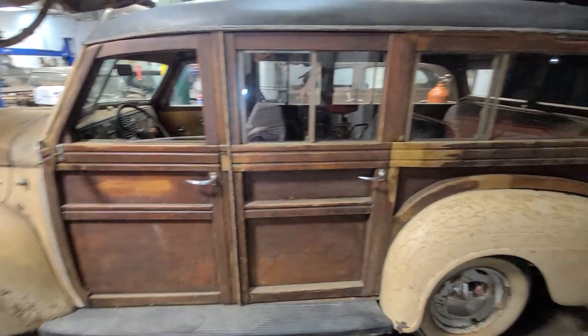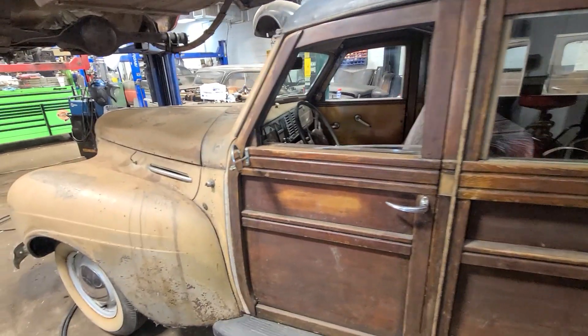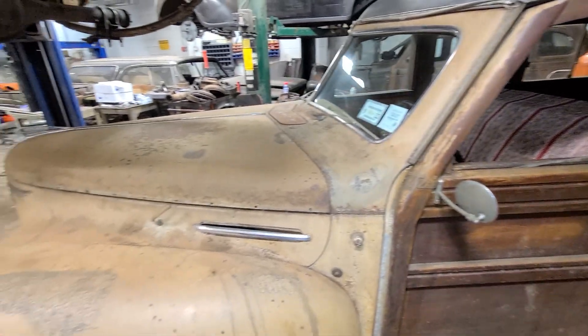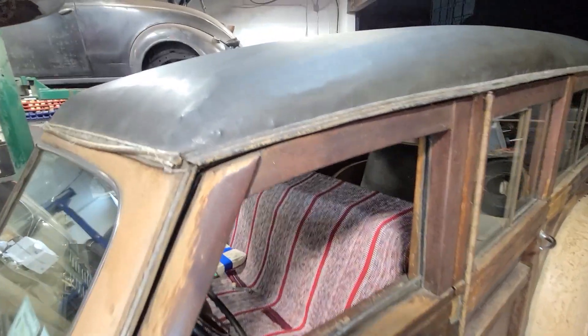Well, it came to the right guy because we know how to get it to run, drive, and stop really well. Maybe we'll paint it — who knows? This car was sitting since I think the eighties, untouched. Even the top is in pretty good condition.